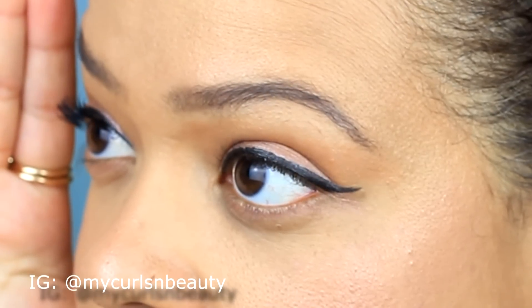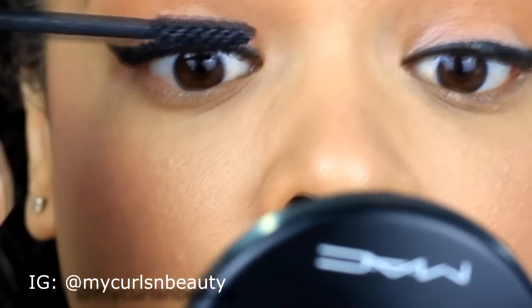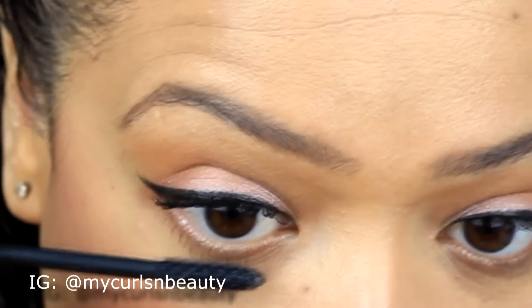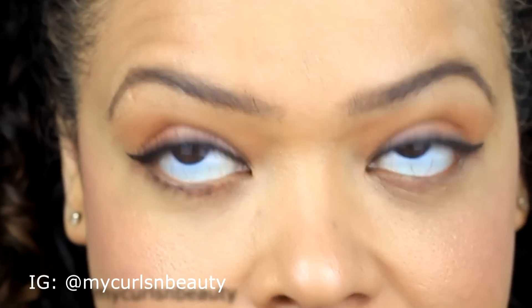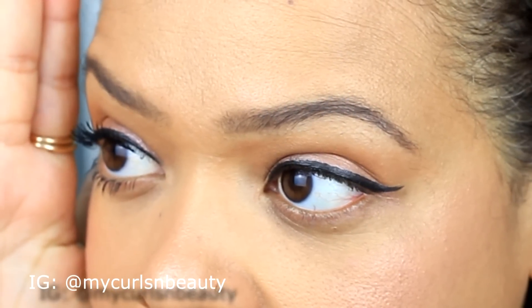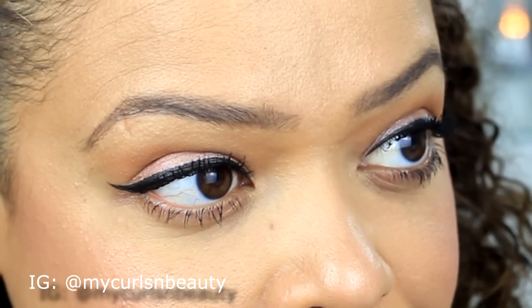I left this mascara in my drawer for maybe three or four days, then went back to it, and as time went by I found the formula got better. The formula still dries quickly on my lashes while I'm applying, so I try to apply two coats as fast as I can. If the formula is completely dry on my lashes, it's very difficult to build color and I feel like it might start flaking — but throughout the day the mascara stays and it doesn't flake.